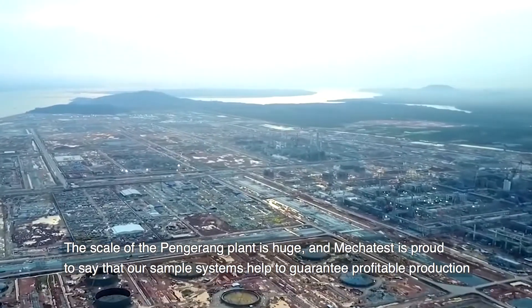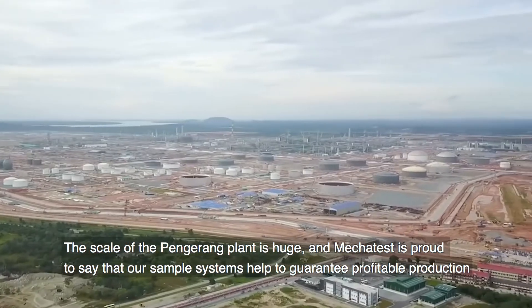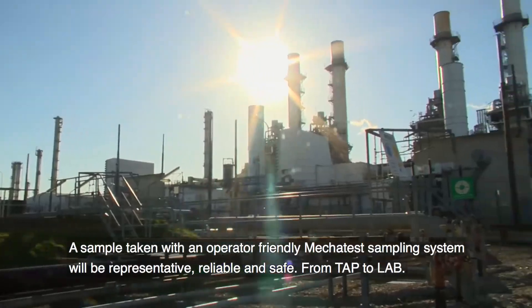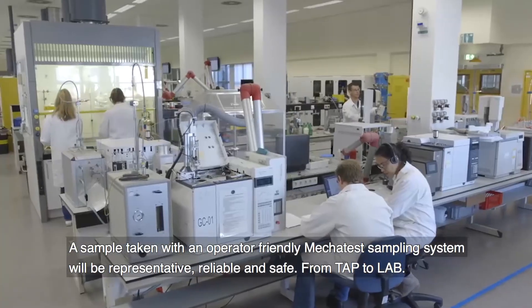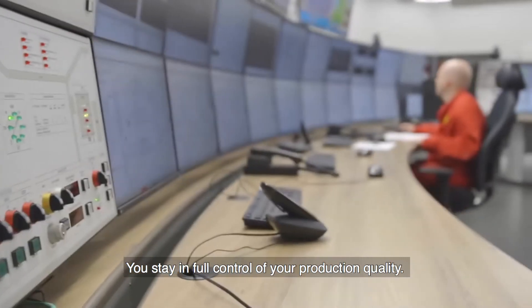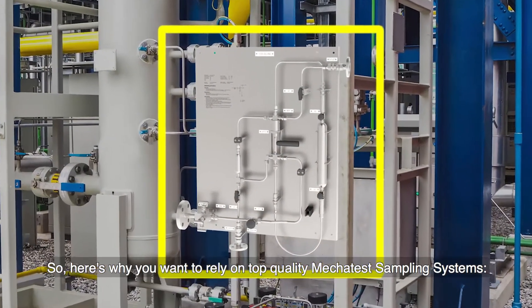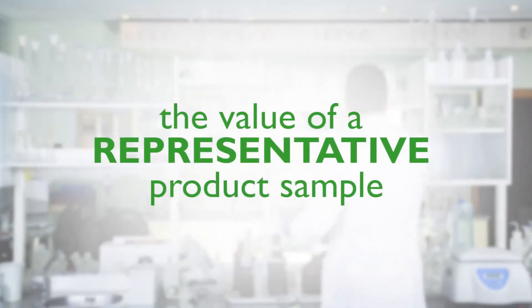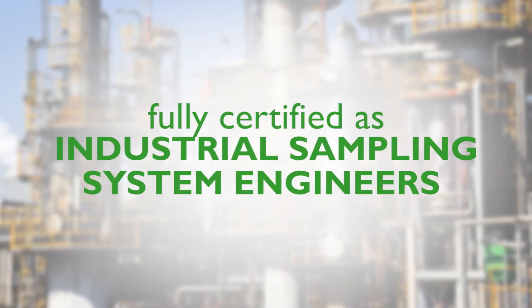The scale of the Pengerang plant is huge, and Mechatest is proud to say that our sample systems help to guarantee profitable production and perfect quality end products. A sample taken with an operator-friendly Mechatest sampling system will be representative, reliable and safe. From tap to lab, you stay in full control of your production quality. We understand the value of a representative product sample reaching your laboratory for analysis. We are the only independent manufacturer fully certified as industrial sampling system engineers.